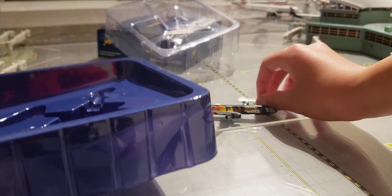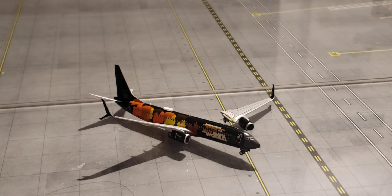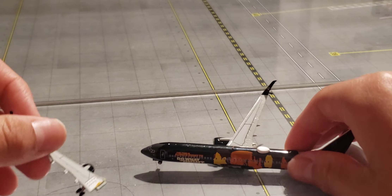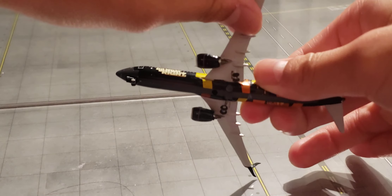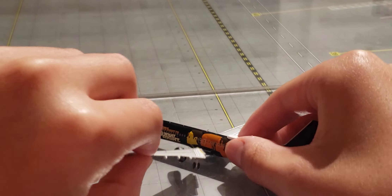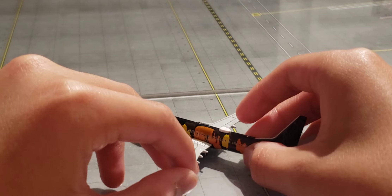Right here we have the Alaska 737-900ER in the Commitment Livery. As you can see, this aircraft is indeed broken, but I did get this from West Coast Diecast and I'd like to thank him for this awesome deal. The wing — I just have to glue it back on. See, it just goes in perfectly like that, but yeah, it just came out. Otherwise it's actually a really good model.